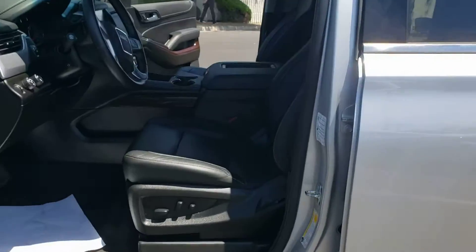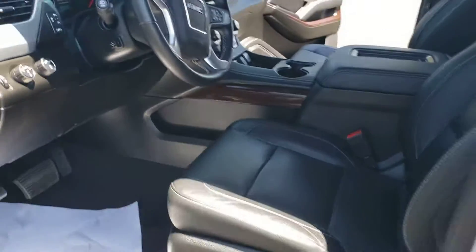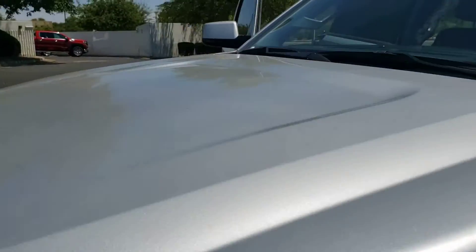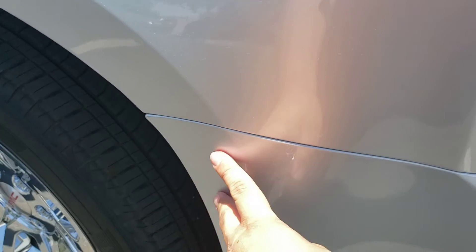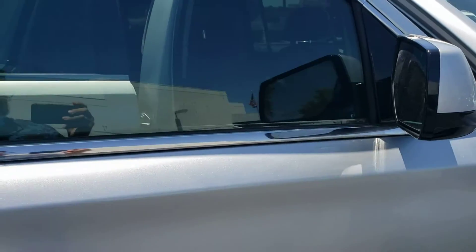Let me turn this off so it's not so loud. There we go. I'm not seeing anything. Hoodline looks straight. All my seams right here are all tight, so none of my bumpers have been shifted or anything like that.